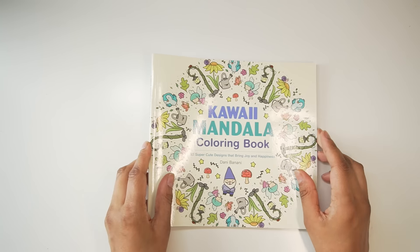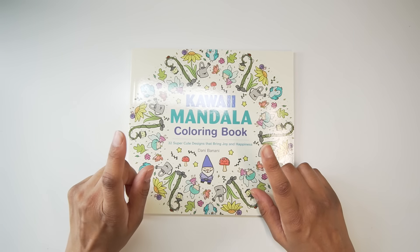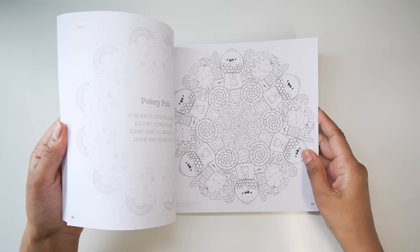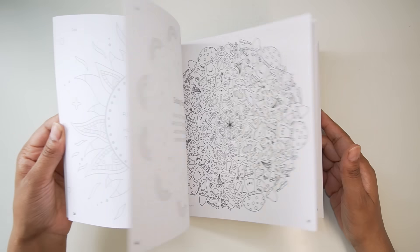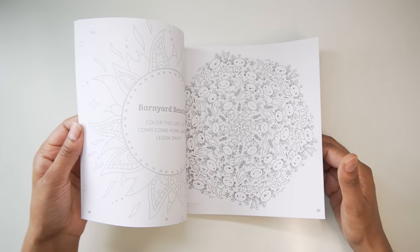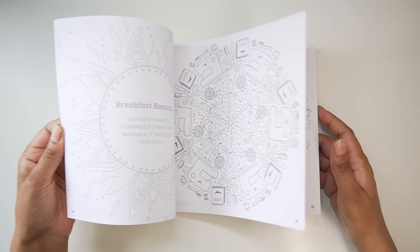The Kawaii Mandala Coloring Book — I didn't manage to color in this one; it was in my June coloring bag but hopefully I'll get to a page in July. It's by Danny Banani and it's stunning — I love the book.